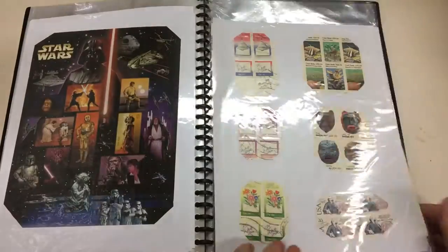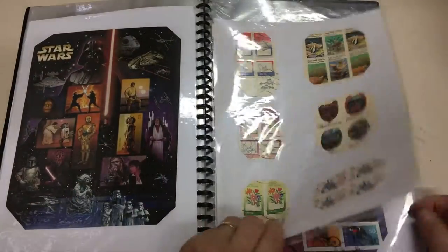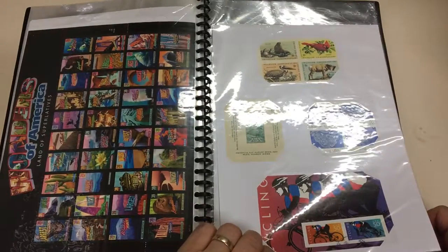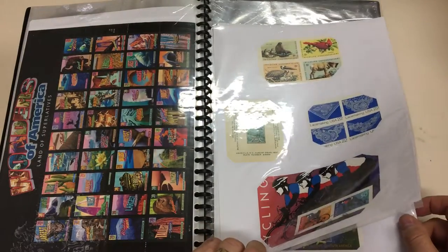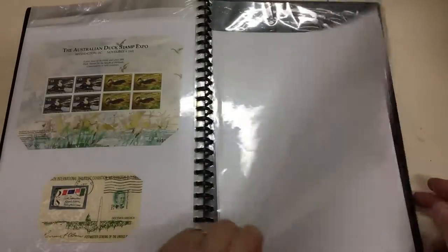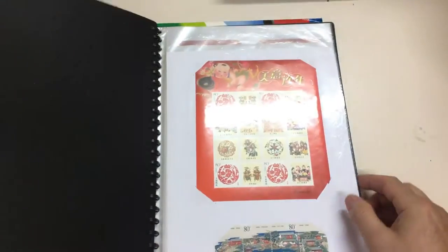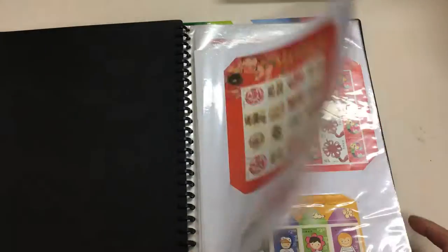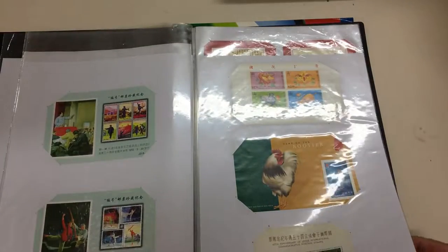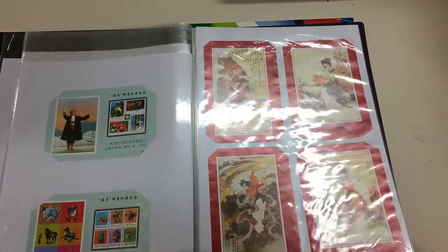Did you see that — Star Wars stamps! What's that — Wonders of America, Land of Superlatives. China — it's all modern, a bit of Hong Kong thrown in. Hong Kong China, of course.